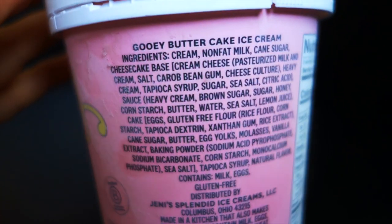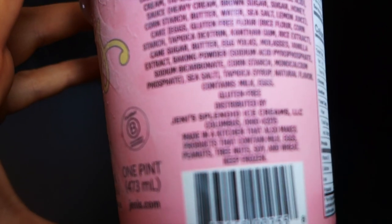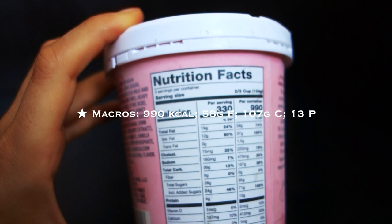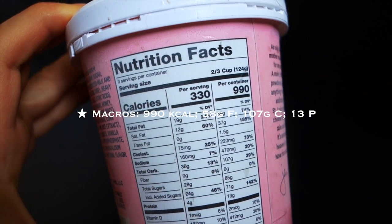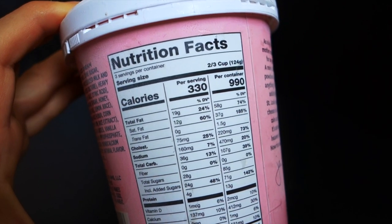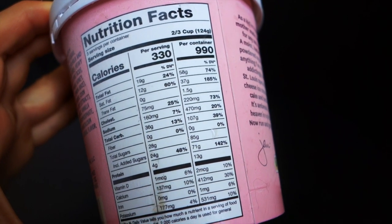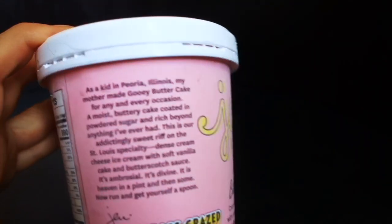So you can see this is not a diet ice cream at all. If you want to dig deeper into the ingredients, you can click pause. Oh yeah — it's from Columbus, Ohio, I didn't know that. Two-thirds of a cup is 124 grams, so this ice cream is not quite as dense as Häagen-Dazs but it's kind of dense. The container has 990 calories, 58 grams of fat, 107 grams of carbohydrates, and 13 grams of protein.